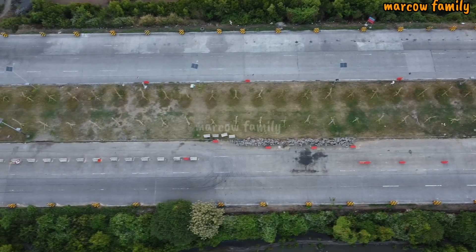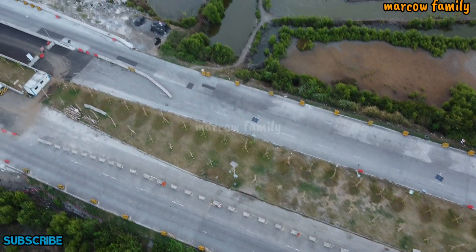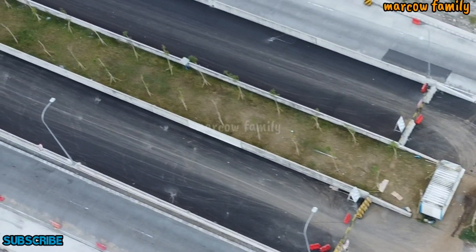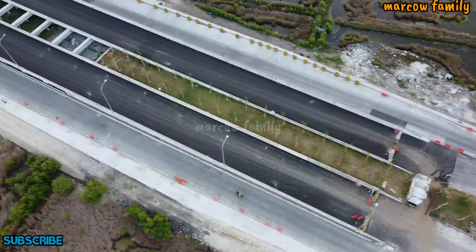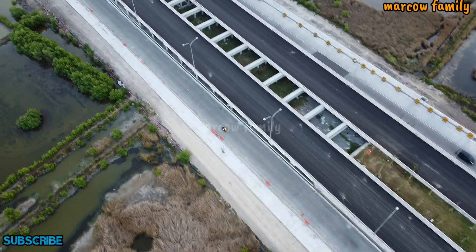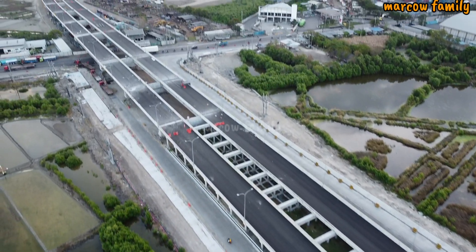Ini adalah jalan sebelum naik ke jembatan. Nanti yang naik ke jembatan itu dua jalur sebelah kanan, jadi dua jalur kanan masuk ke jalur jembatan, bisa tembus ke Tol Romo Kalisari, dan juga bisa tembus ke JLLB serta Gelora Bung Tomo. Jalannya cukup lebar dan cukup besar. Kelihatan aspalnya baru, masih warna hitam pekat.